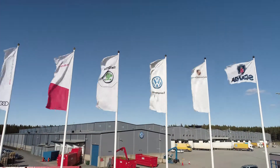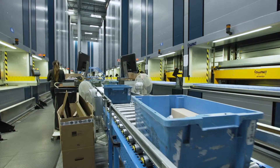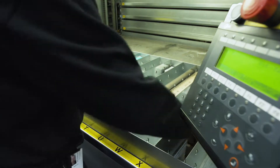Volkswagen Parts Logistics in Nyquan supplies authorized workshops with spare parts for the Volkswagen Group's makes of cars in the Swedish, Norwegian and Finnish markets. Velen has been helping to deliver the right product at the right time for a decade or more.